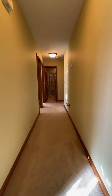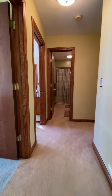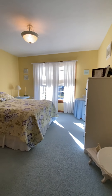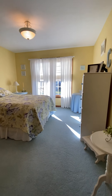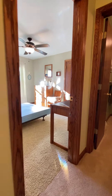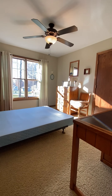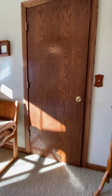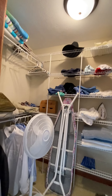Had we gone left when we entered the front door, we would have gone to the bedroom section of the home. The first bedroom to my left is done in a beautiful yellow with lots of natural sunlight. The closet is behind there. The second bedroom also has lots of natural sunlight streaming in, and this bedroom has a walk-in closet so there's plenty of storage here.